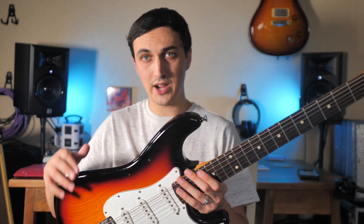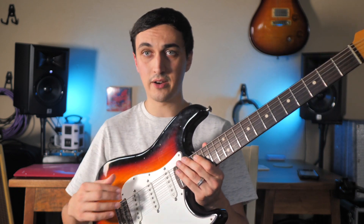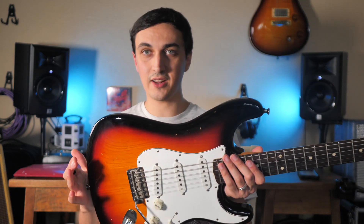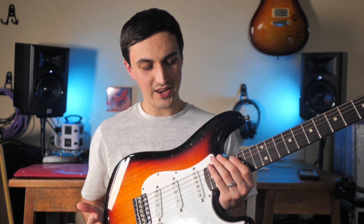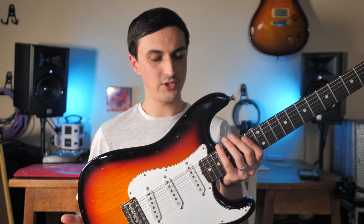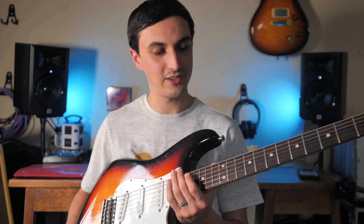I played some of the other Custom Shop Strats they had that were new and they were really good too, but I thought this one was even better and it was used, so I kind of justified the price based on that. I'm not a huge fan of the color — I didn't really want another Sunburst type guitar since I already have one, but I'm not going to be picky about it. It has a lot of modern appointments that I like, and it has the Texas Hot Poblano pickups, which a lot of people like. It's really dynamic, so it works great for me.